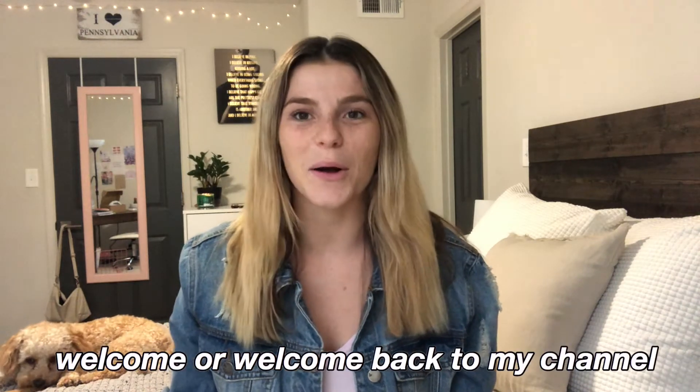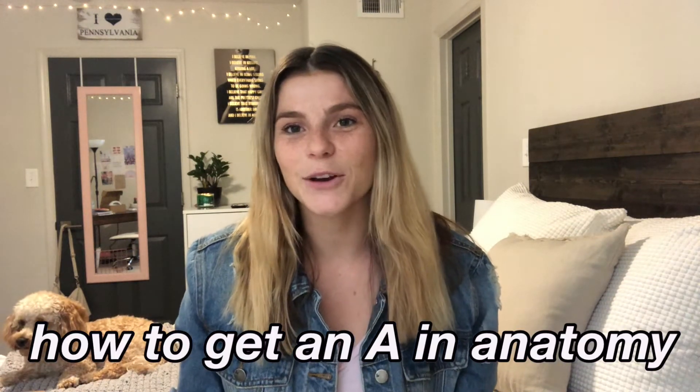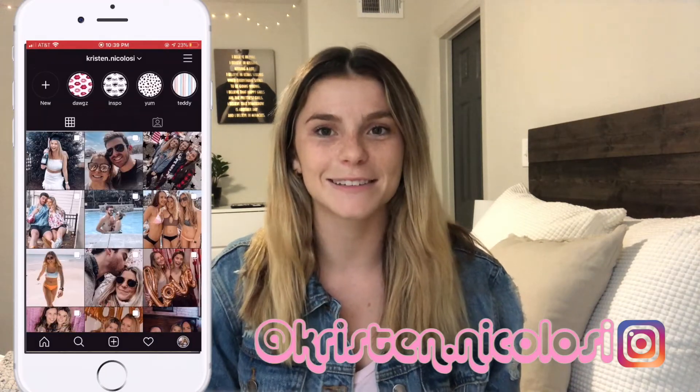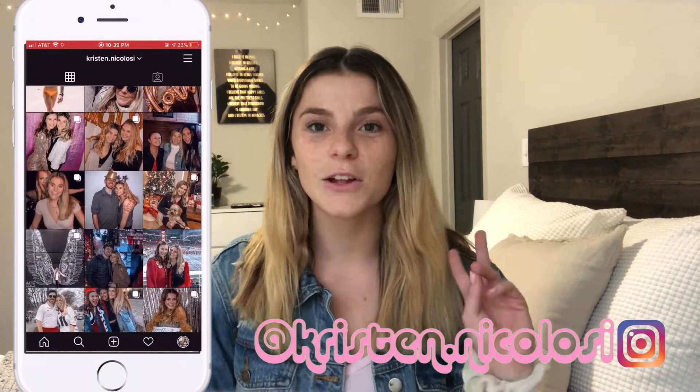Hey guys, it's Kristen. Welcome, or welcome back to my channel. Today I am back with another sit-down video, and today I'm going to be talking about how to get an A in your anatomy class. If you are new here, I recently graduated from the University of Georgia this past May with my degree in exercise science, where I had to take two anatomy classes. I currently am in my very first semester of my doctorate of physical therapy program at Mercer University here in Atlanta.